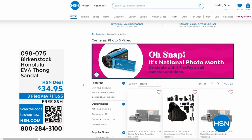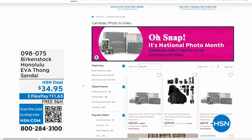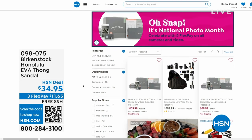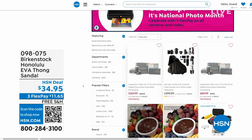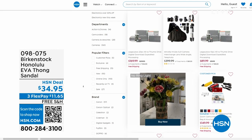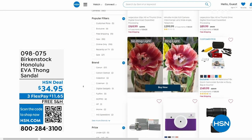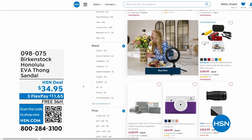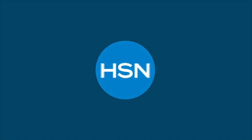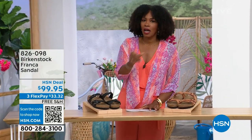Also, if you're shopping on hsn.com, after you pick up your Birkenstock, shop around. It is our national photo month — we've got five flex pay on cameras. Cameras are back! If you've got some occasions coming up and you want to get a great shot or great video, we've got great cameras and video cameras on hsn.com.